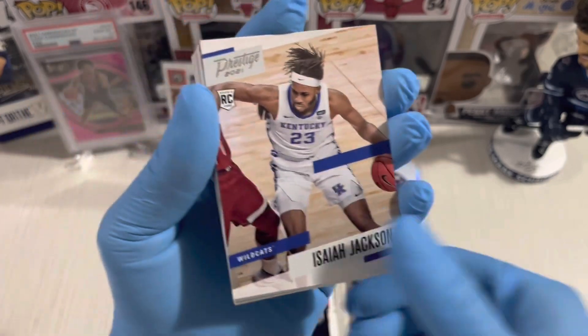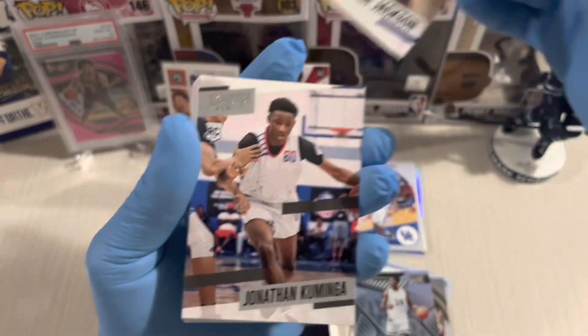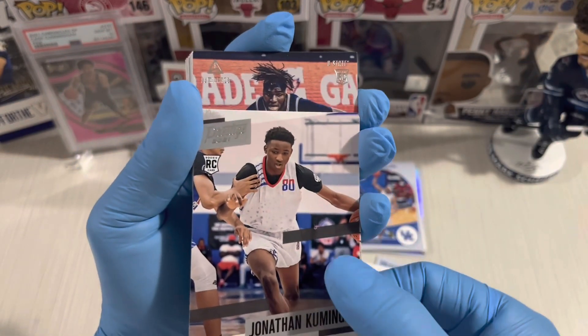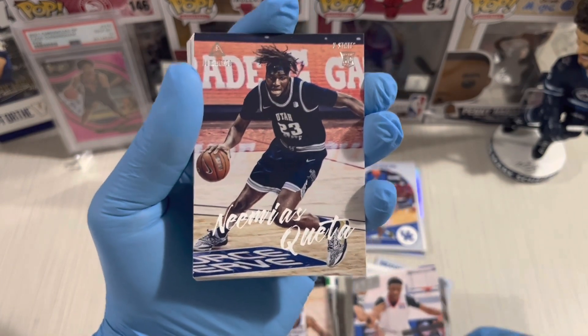Isaiah Jackson again, and another Jonathan Kuminga — back to back Jonathan Kuminga! Looks like this is a Jonathan Kuminga hanger pack.